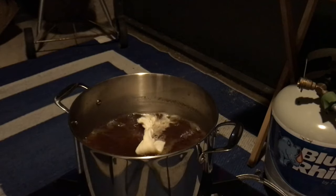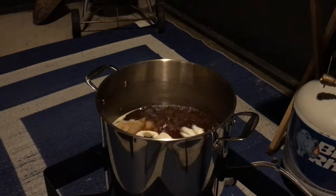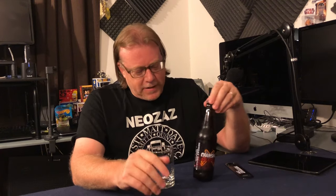The second hop addition went in at 30 minutes, then the third at five minutes, and the final hop addition at one minute. I chilled it down to about 67°F and pitched 3.3 grams of US-05 yeast. Fermented for 12 days, cold crashed for two days at 40–42°F, then bottled with corn sugar. Room conditioned for three weeks and refrigerated for about a month.